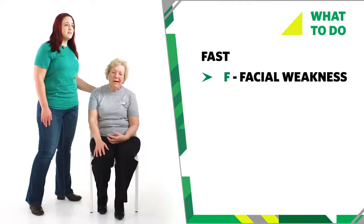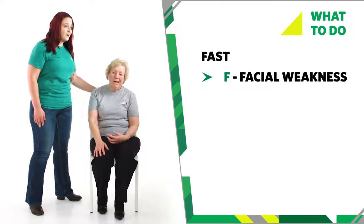F stands for facial weakness. Look at their mouth or eye — they may be droopy and can't smile evenly.